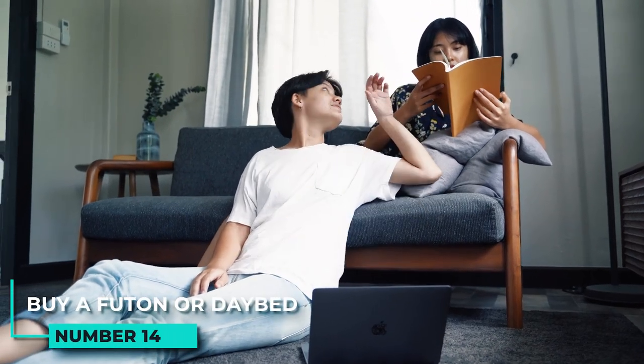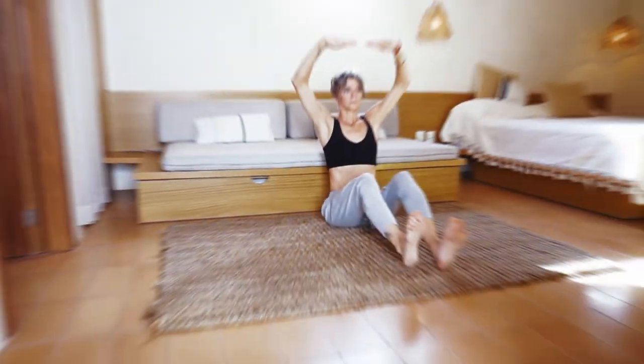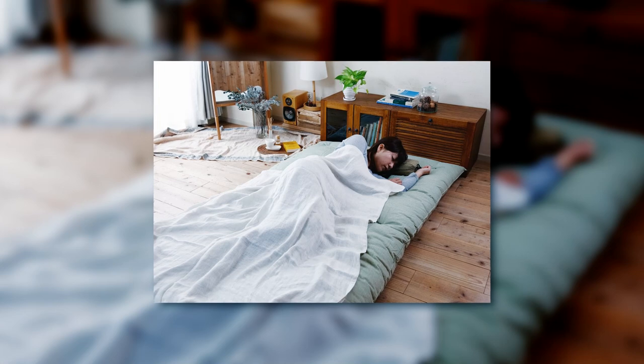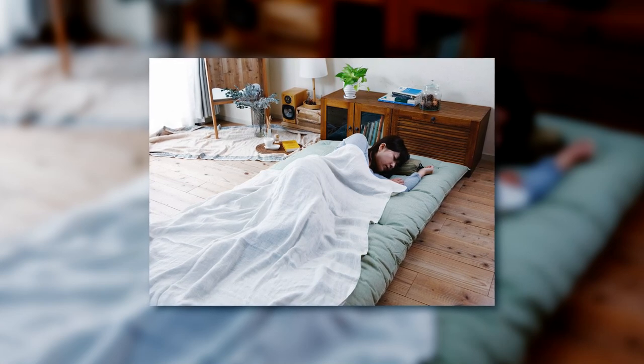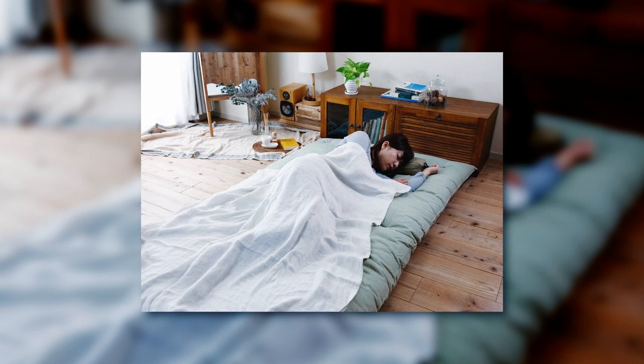14. Buy a futon or day bed that can be used as both seating and sleeping spaces when needed. A futon or day bed can be a great way to save space in your living room. Both pieces of furniture can be used as seating when you need it, and can be turned into a bed when you have a guest over for overnight stays.